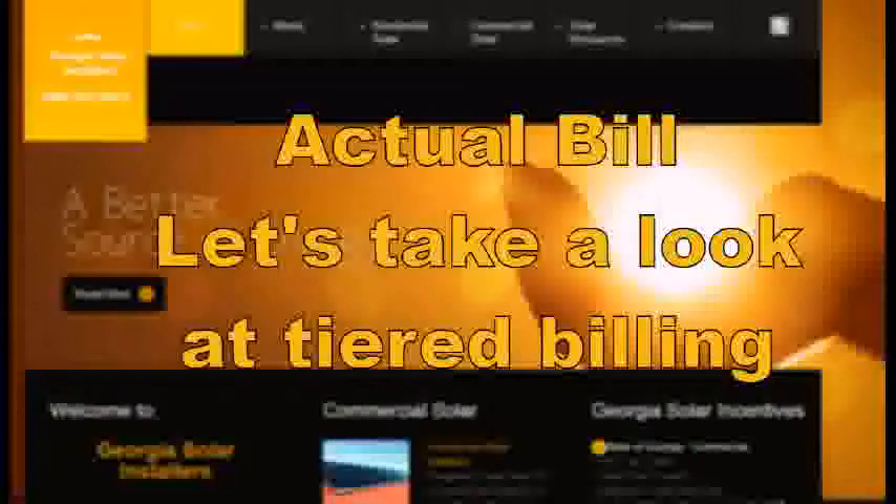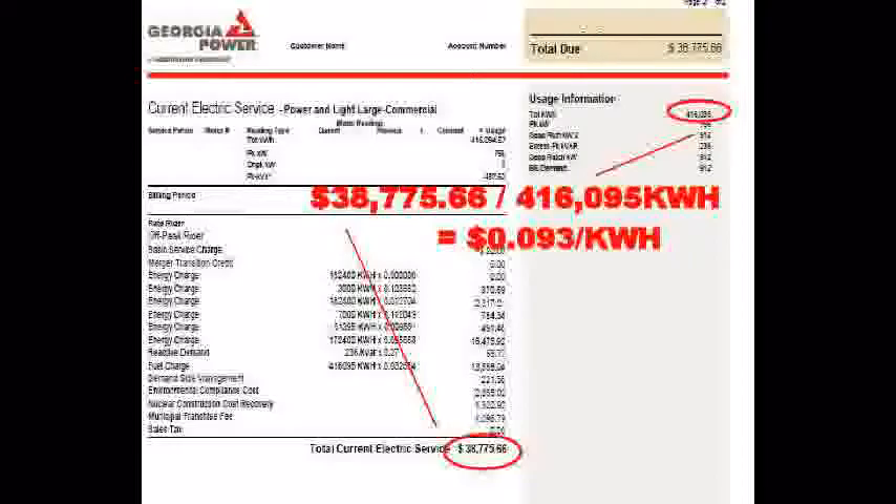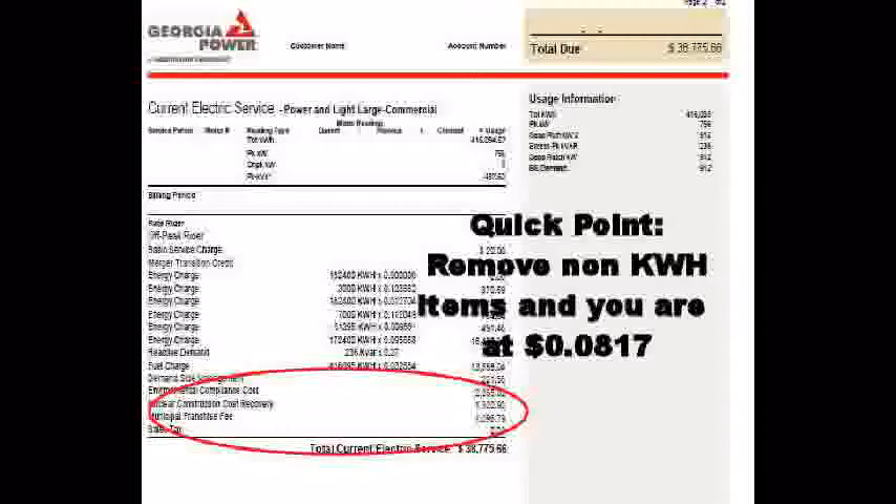Now let's take a look at an actual bill from our particular customer. Typically, customers trying to figure out their savings will take their total monthly bill and divide it by their kilowatt hours, thinking that gives the price per kilowatt hour they're saving. In this case, $38,775 divided by 416,000 kilowatt hours comes out to 9.3 cents per KWH. However, after removing non-energy charges such as taxes and the nuclear charge here in Georgia, our effective KWH rate is actually 8.17 cents.